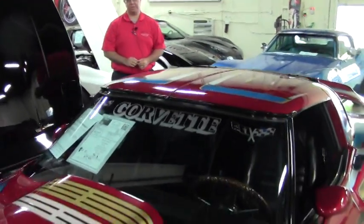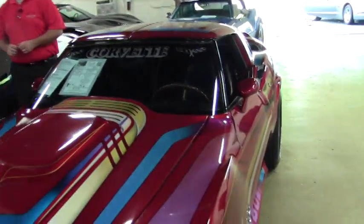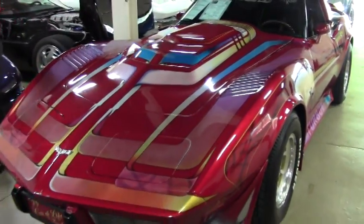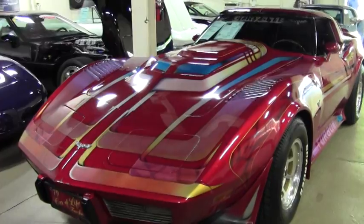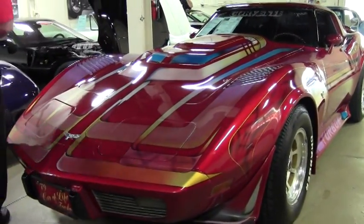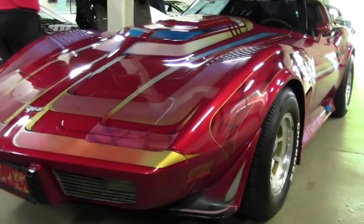Welcome to Buy a Vet. John Ivankovic here and today we're going to take a look at a very unique show car. As you can tell, the paint job on this car is custom. It is a 1979. From what I understand, the paint job on this car was north of $20,000 when it was first done.